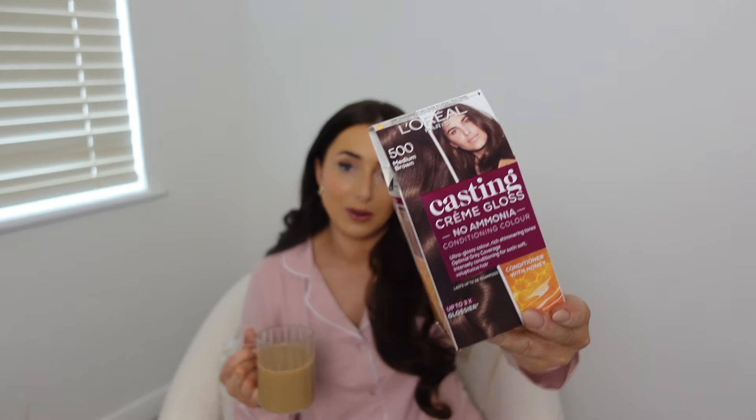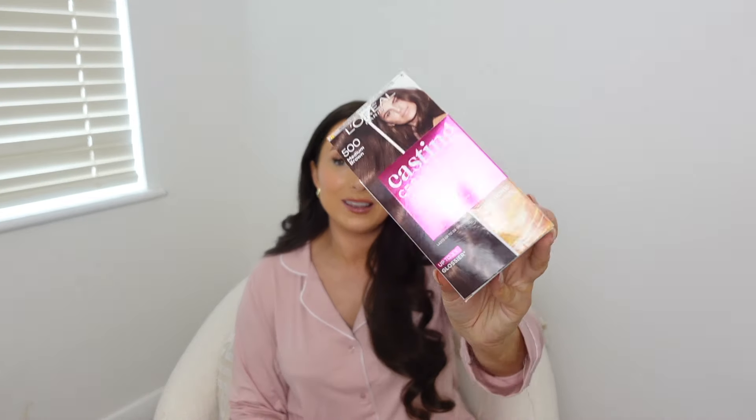I go for shade 500 medium brown. My hair is such a nice shade right now — a glossy, chocolatey brown — and this always leaves it so glossy and rich. I currently just dye the roots. One box is between £7 and £10, and if I'm being good I dye it every six to eight weeks. From start to finish it takes under half an hour. This is my favourite at-home box dye of all time and I've been using it for well over ten years.